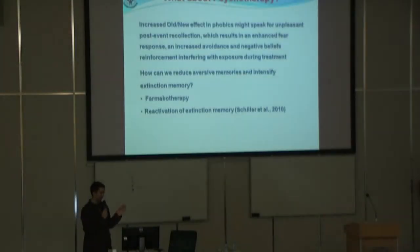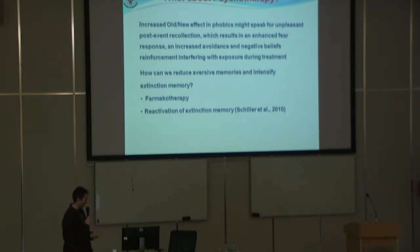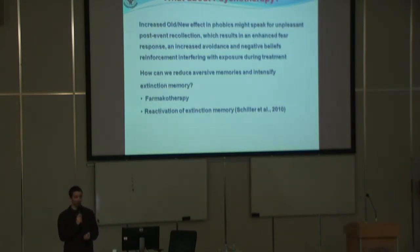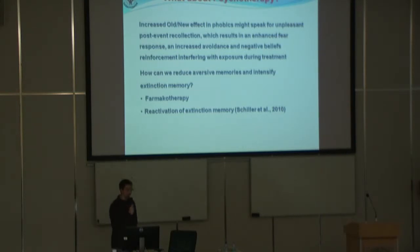They start by looking at a plastic spider, then they take the plastic spider in the hand. Then they look at a live spider, then they touch the live spider, then they take the live spider in the hand, and then they get the live spider here. So this is the end goal.